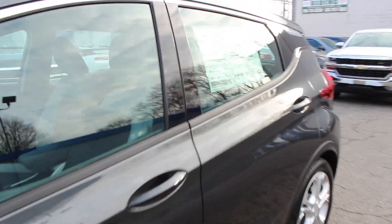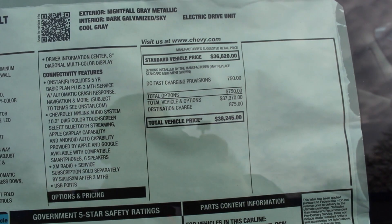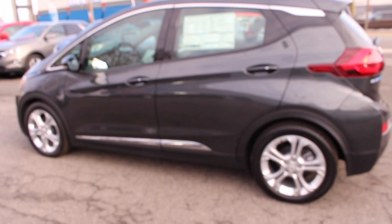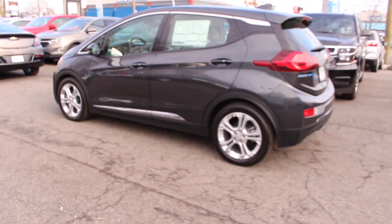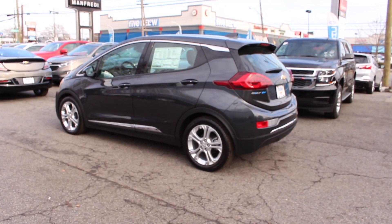Now we'll take a look at the window sticker of this vehicle. The only option on this LT is the DC fast charging. The total price for this vehicle is $38,000, but it is fully electric and there's a lot of tech inside.